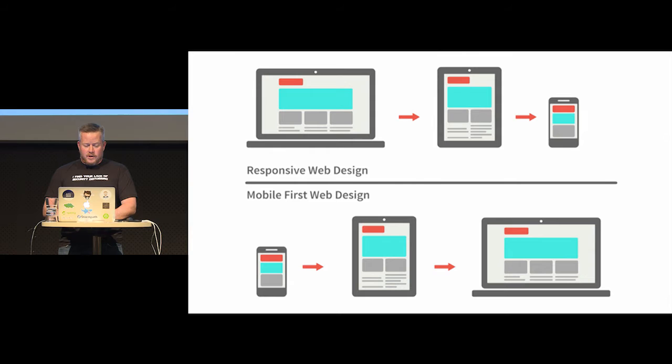There's a big difference between doing responsive web design and mobile-first web design. A lot of us do responsive web design where we use our fast laptops and fast phones, get it all working, and then say 'I've got to scale it down to work on a phone.' The better way is mobile-first where you actually test on the device first. Chrome's device toolbar allows you to look at how your webpage looks on a phone.